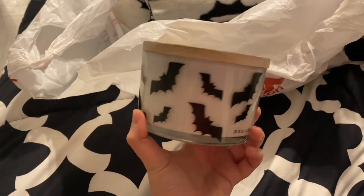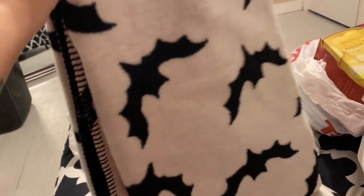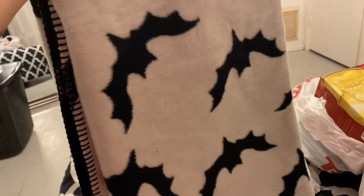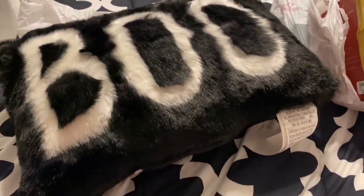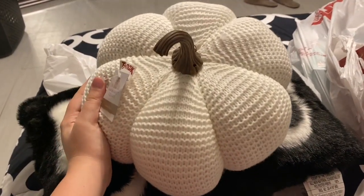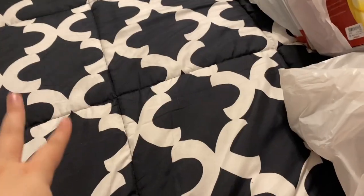I could not resist when I seen this — I'm gonna be putting it in my room. I got this cute Halloween bat blanket for $20. As soon as I seen this I gasped because it looks exactly like the candle, so it's gonna match my room perfectly. When I seen this boo pillow I dropped to the floor — I'm obsessed, it's gonna match my room so well. And then I got this white little pumpkin; oh my gosh, my room is gonna look so good.